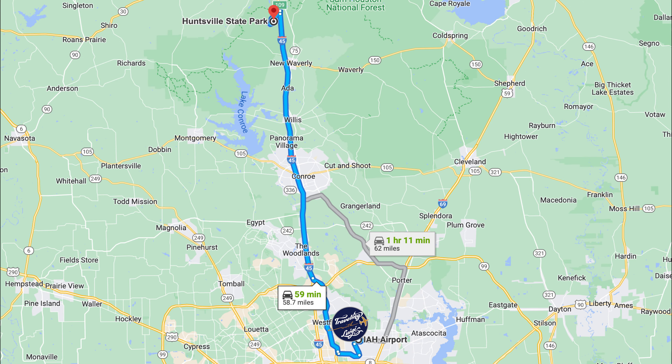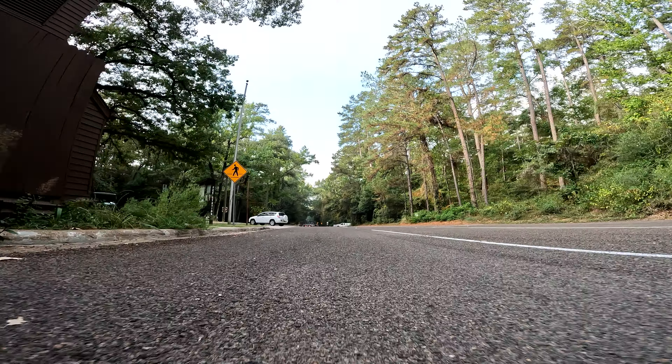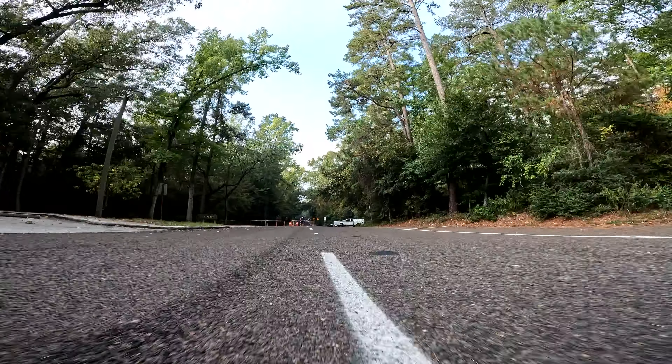The park is located north of Houston, about one hour drive from George Bush International Airport. This is just one example of the many beautiful parks we find in Texas. It is part of the Sam Houston National Forest.